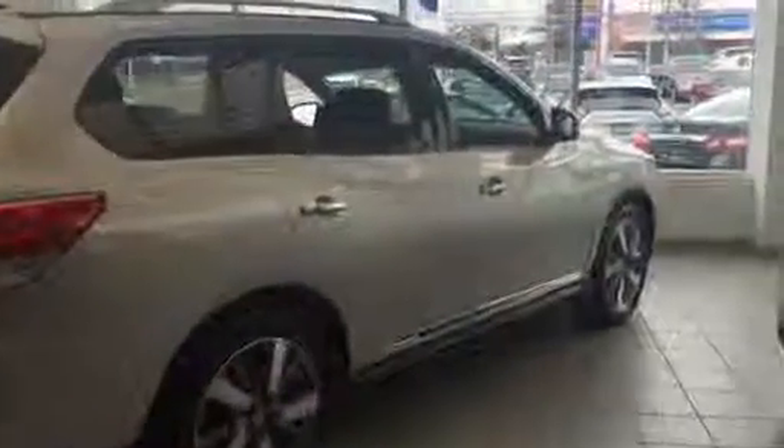Hi John, this is Elise from Alton Nissan Richmond Hill. I just wanted to take the opportunity to show you the 2016 Nissan Platinum Pathfinder that we spoke about this morning. As you can see, it is fully loaded.